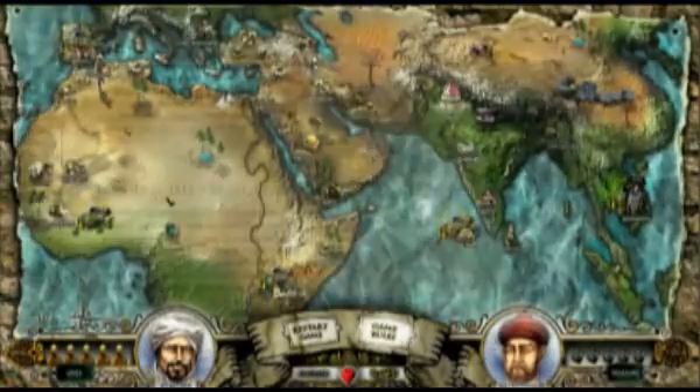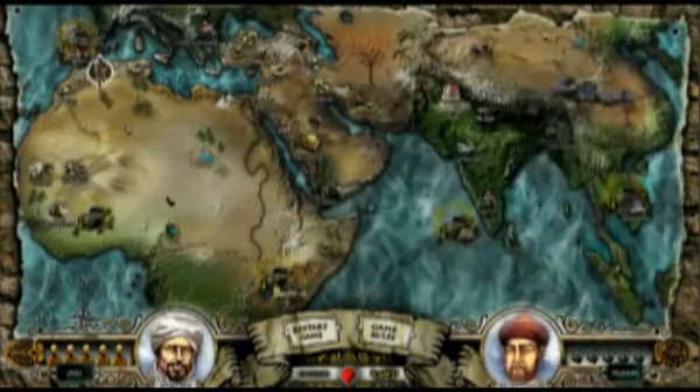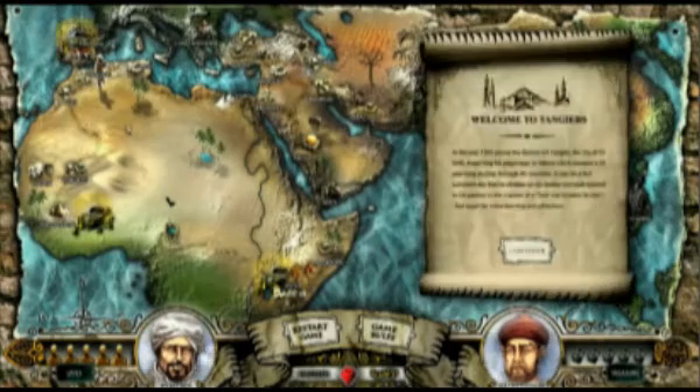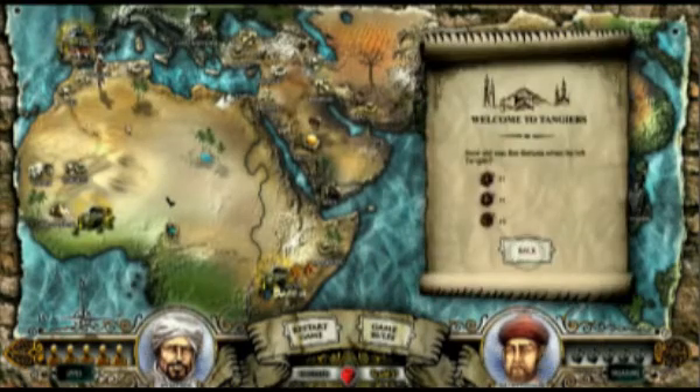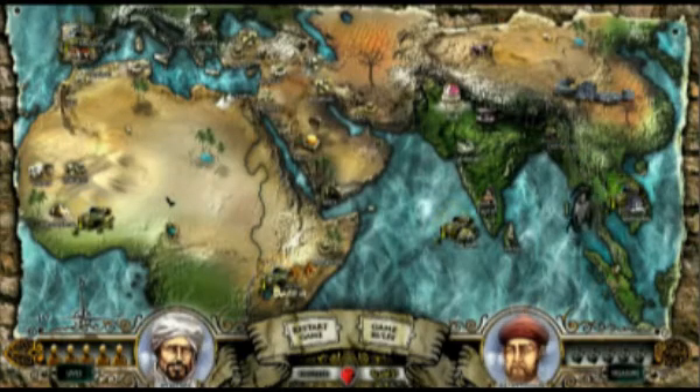The Ibn Battuta game touchscreen challenges users to travel in the footsteps of Ibn Battuta through the world of the 14th century. The goal is to pick up five treasures on the way. In order to move, players need to answer several multiple-choice questions correctly. But watch out — the Black Death is looming.